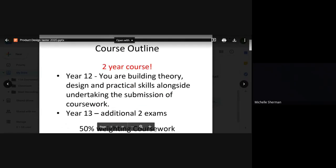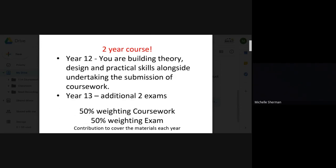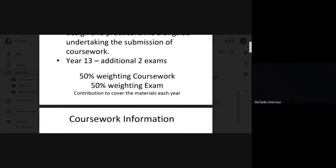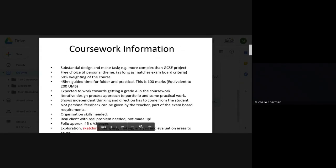Over the two years you will have two exams at the end of Year 13, and you will also be doing a major practical piece of coursework. Over the year you'll be learning about theory for various materials, processes, and techniques alongside the design process, and learning about designers too.